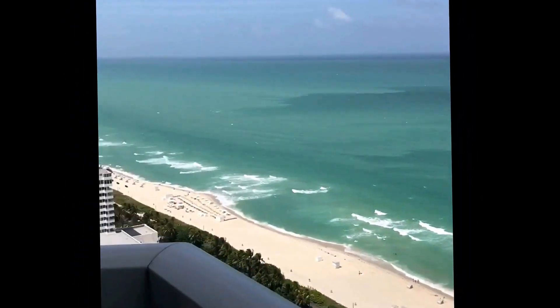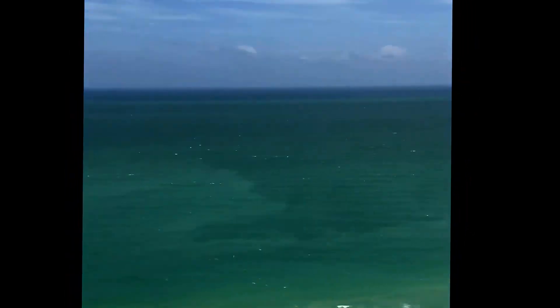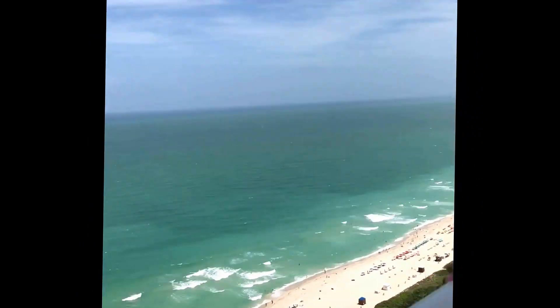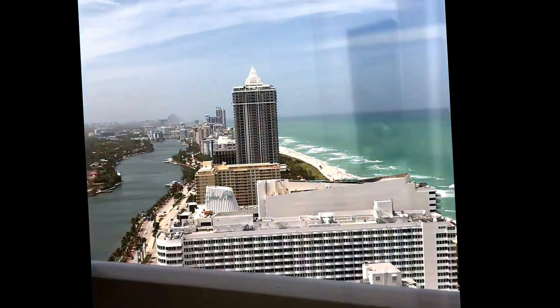Over here there are paper towels, very nice. And it does have a Keurig. And this is our ocean view — it's called ocean view even though it looks like it's ocean front. It's ocean view. It's Tresor.